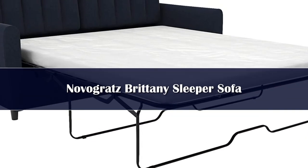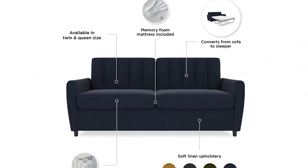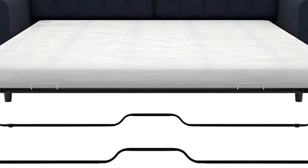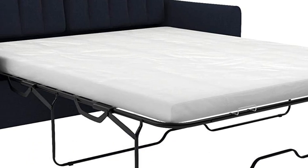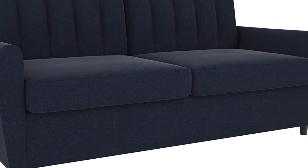Number 1. This sleeper sofa is from Novogratz, a brand known for its stylish, mid-century modern-inspired furniture. It features a channel-tufted straight back, slim arms, and a single-seat cushion for a streamlined look. It's perfect for hosting occasional weekend guests, as it opens to reveal a queen-size bed with a memory foam mattress. The frame is constructed of manufactured wood and metal, and it's upholstered in a soft polyester fabric in a choice of several on-trend colors. One pleased customer says: "So happy we pulled the trigger on this — very impressed with this couch, especially for the money."